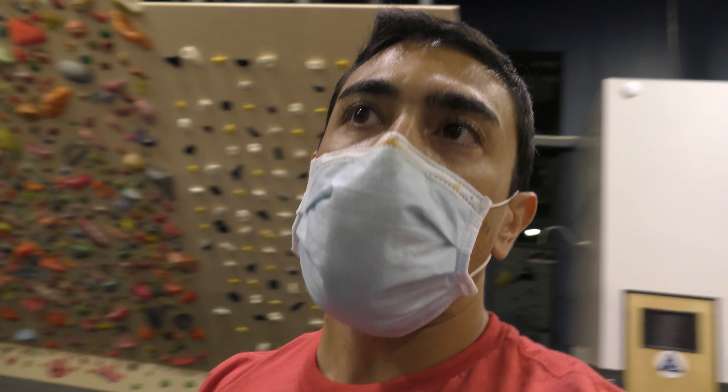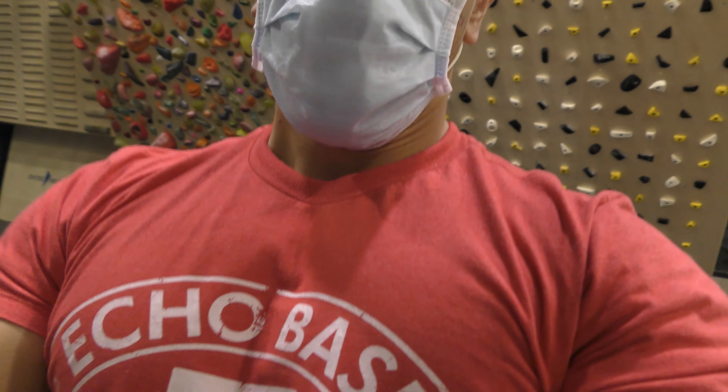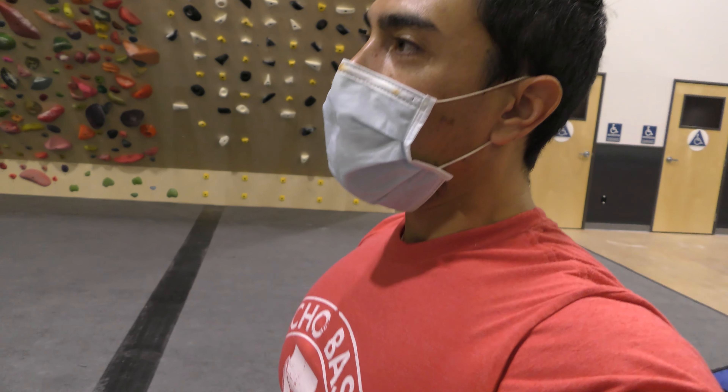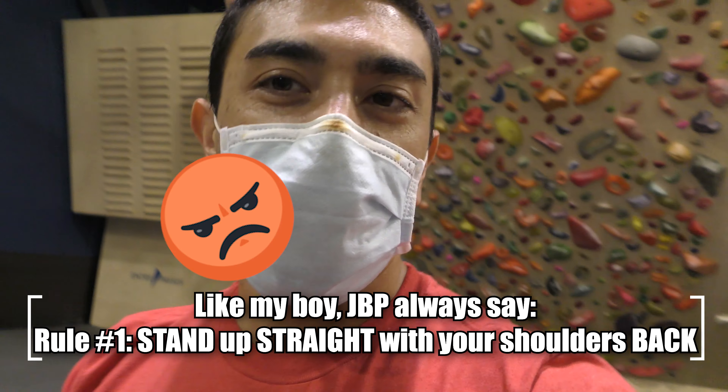The thing about climbing is you just work the front of your body with the chest workout. When you get up on the wall, you get a chance to hit your upper back and rear delts. Make sure that you're balancing the muscles in the back with the front so you're not slouching over — walk around with your chest up, shoulders back, ready to face the world.